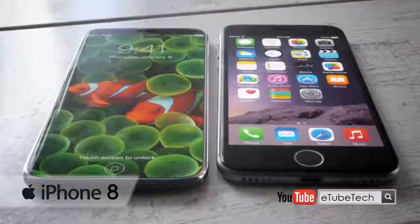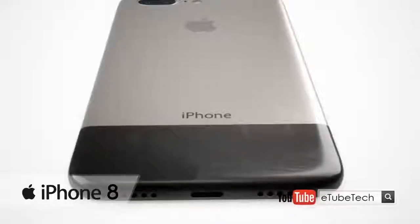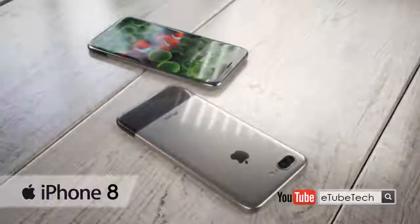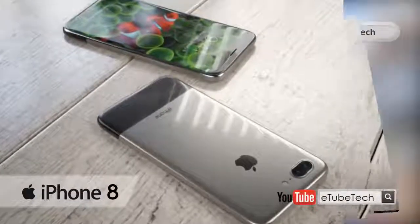This handset draws inspiration from the very first iPhone of 2007, which is reflected in the backside design. There's a two-tone approach with silver and black as the colors, and the overall form factor feels like the old iPhone. We get a dual camera and a very slim design.